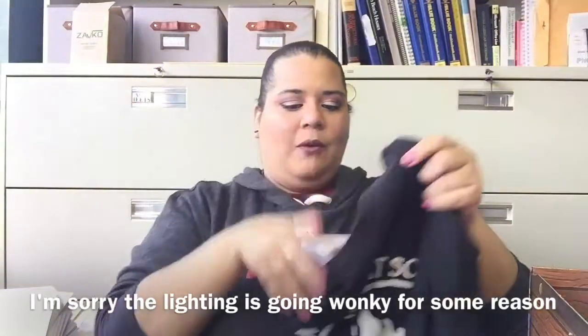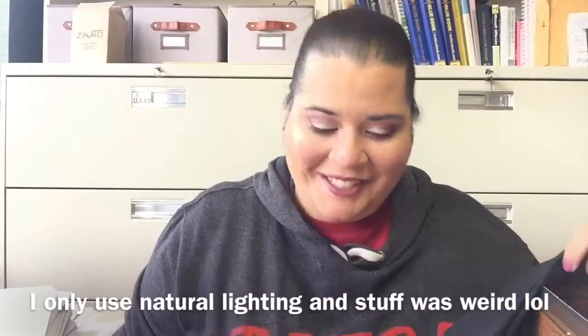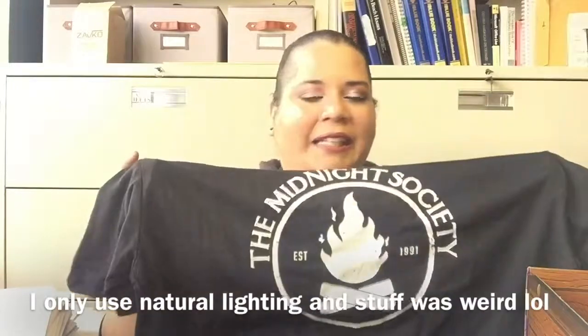We've got a shirt and — holy crap! I've always wanted to be a member of the Midnight Society. Everything in this box smells like that air freshener. I'm glad it's not some super offensive smell, but it's just weird because everything smells very piney. But look — the Midnight Society! And on the back it says "Are you afraid of the dark?" This is super cool. I'm not normally a huge fan of black shirts, but this is the freaking Midnight Society.